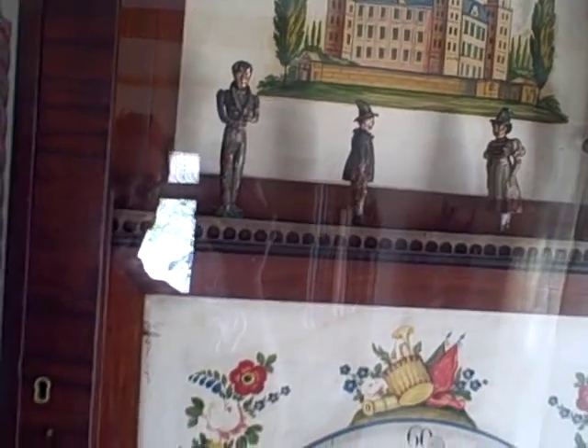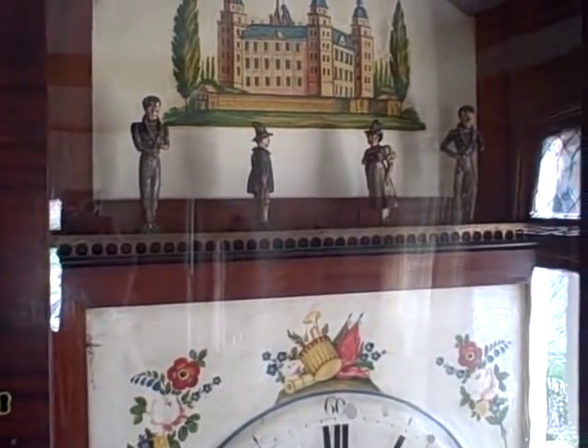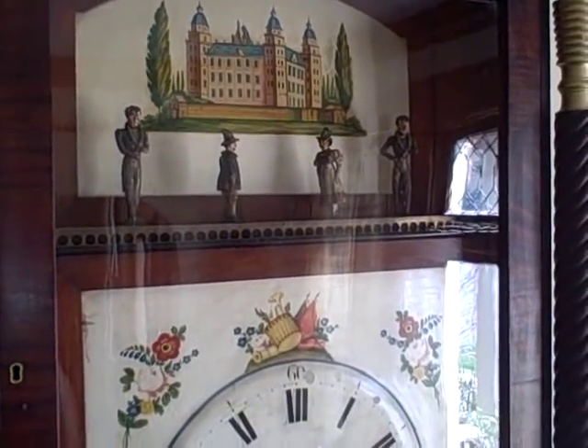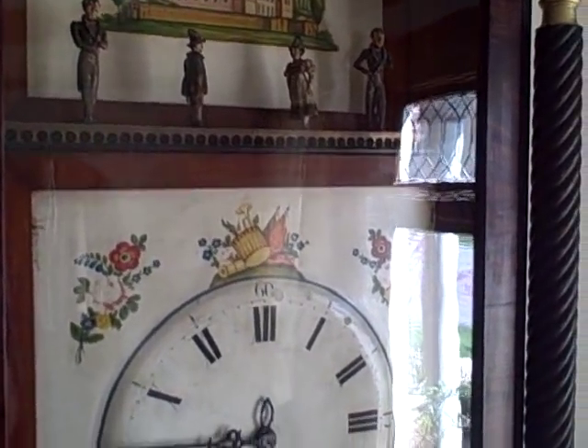The man is jointed in his arms, at his waist, and also in his knees. So when he moves up and down in the dance, you get a lot of action. It's just a fantastic automation sequence to go along with this organ.